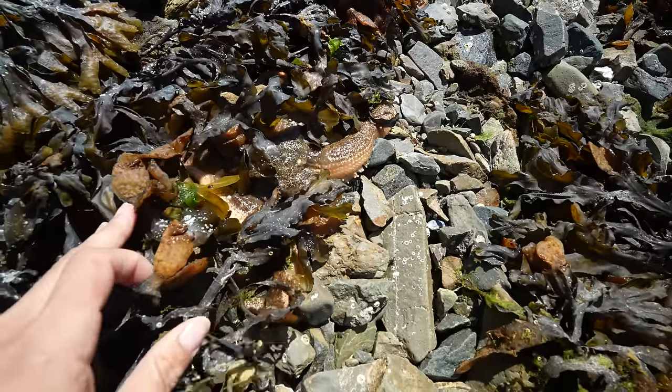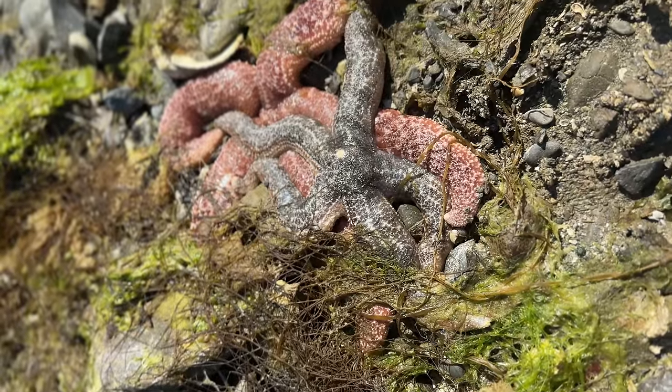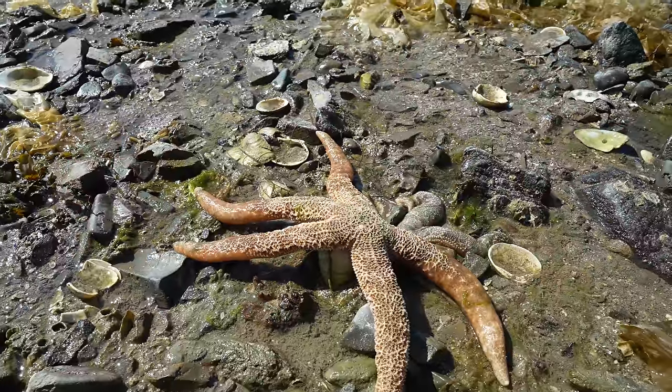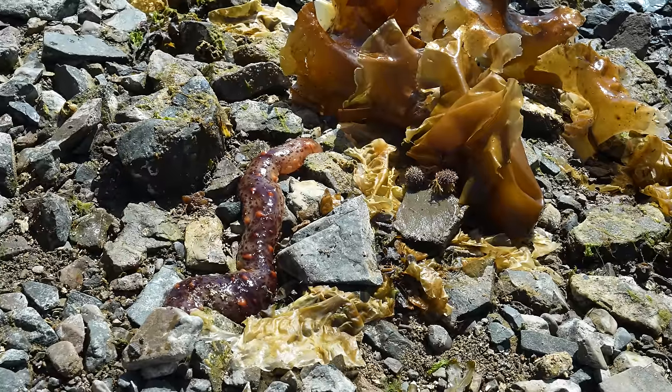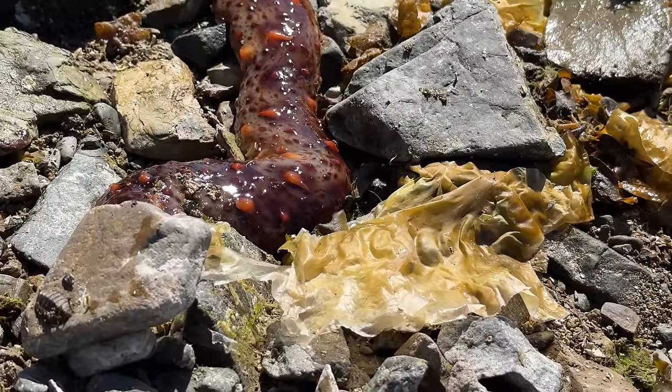Sea stars were actually until recently called starfish — but spoiler alert, they aren't actually fish, so they're now called sea stars. They can actually live up to 35 years old, they have two stomachs, and they can even regenerate their own arms.